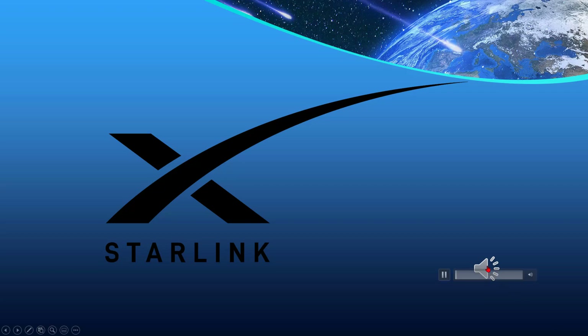And this has been the Starlink Report. I'm Huey Poplock. Thank you.